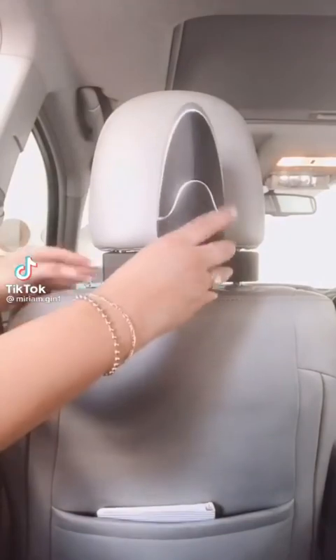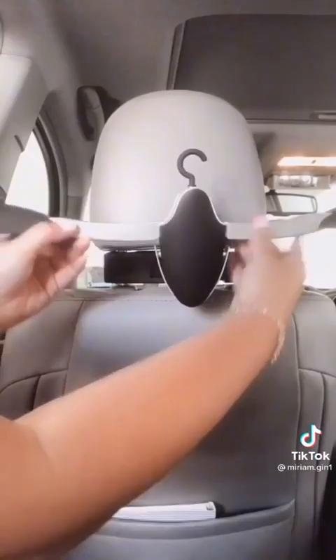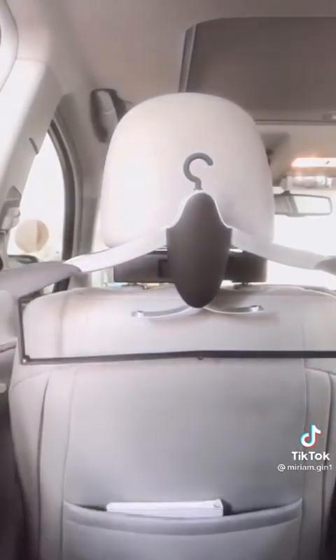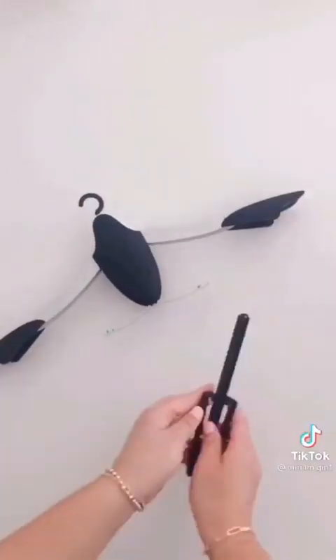We've all seen the car hook before, but have you seen one that turns into a hanger for your suit jackets, ties, and other accessories and pants? When you're on the go you can detach and take the hanger with you. The best part is it's super compact.